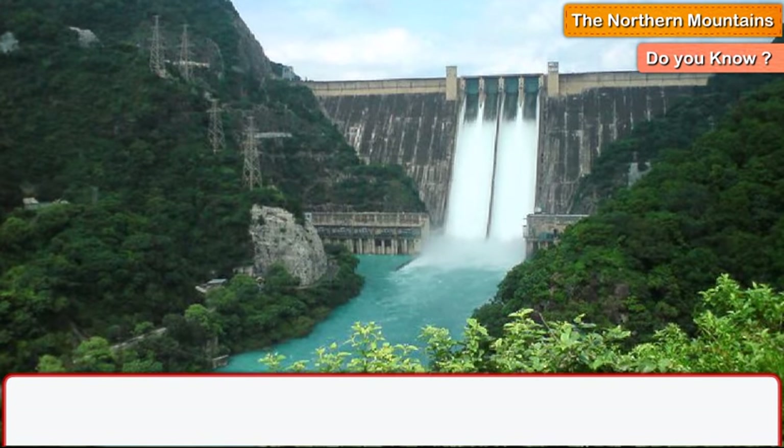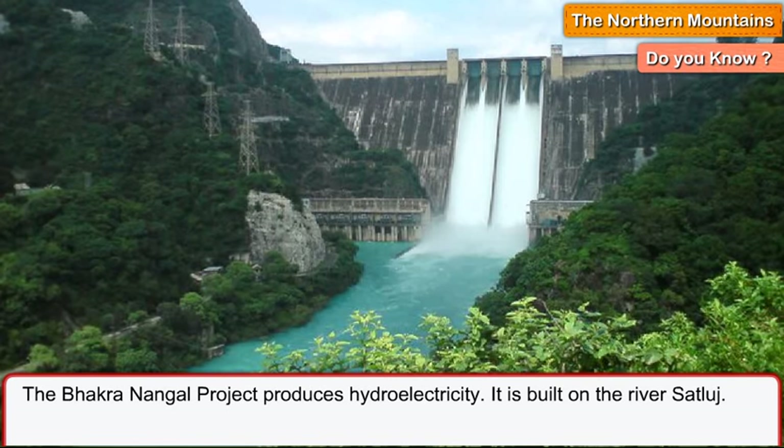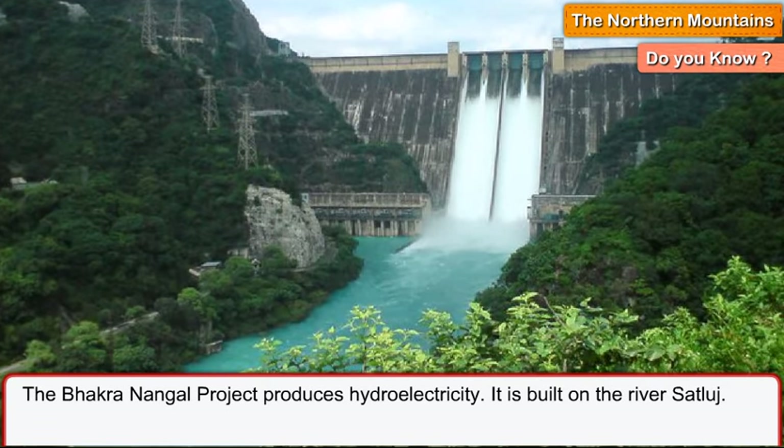Do you know? The Bhakra Nangal project produces hydroelectricity. It is built on the river Sutlej.